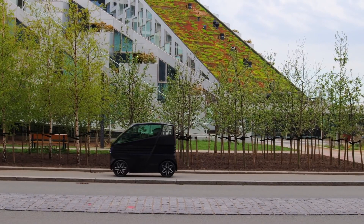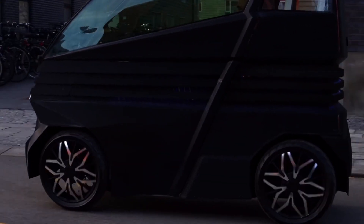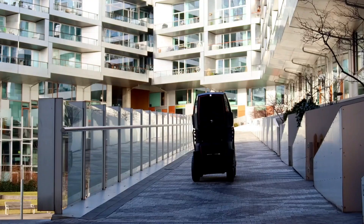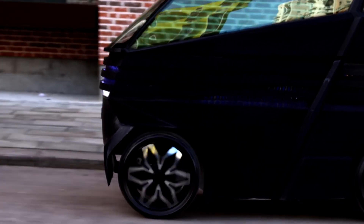IEVZ is the world's first expandable electric vehicle designed for ultimate flexibility. Need a compact ride for solo travel or extra space for passengers? The IEVZ dynamically adjusts in size to accommodate both. This innovative EV is perfect for urban mobility, offering a unique shape-shifting design that maximizes efficiency.